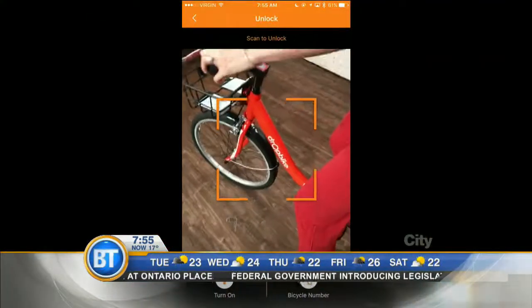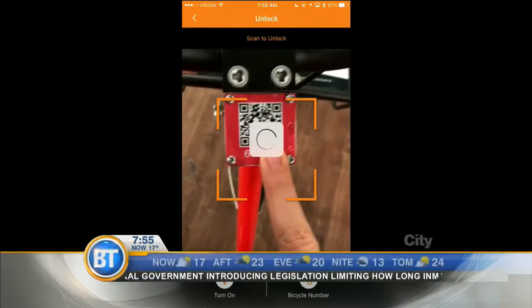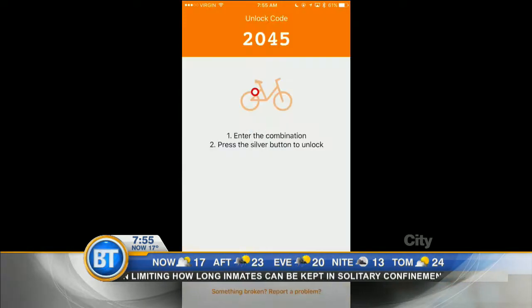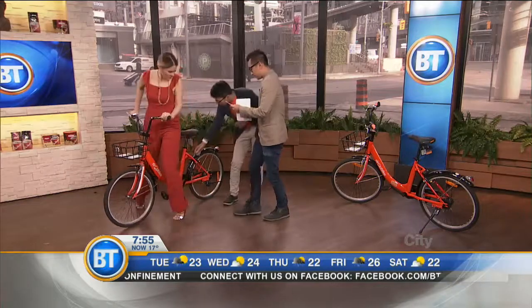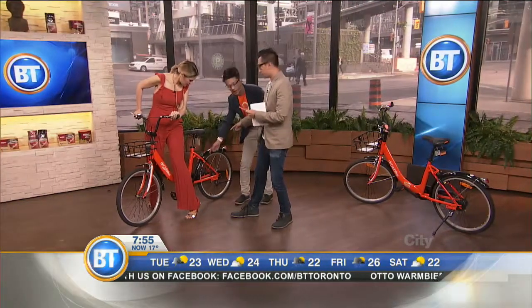You hit unlock and it brings up a QR code scanner. You scan that QR code — there's a scanner here on the bike. It's already scanned it and it says the ride is free because we're demoing this. So when you hit start it will tell you the combination. It's a dollar an hour, so it's one of the cheapest rates you'll get here. Once you click unlock, we're going to put in that code, click that silver button, and it unlocks.